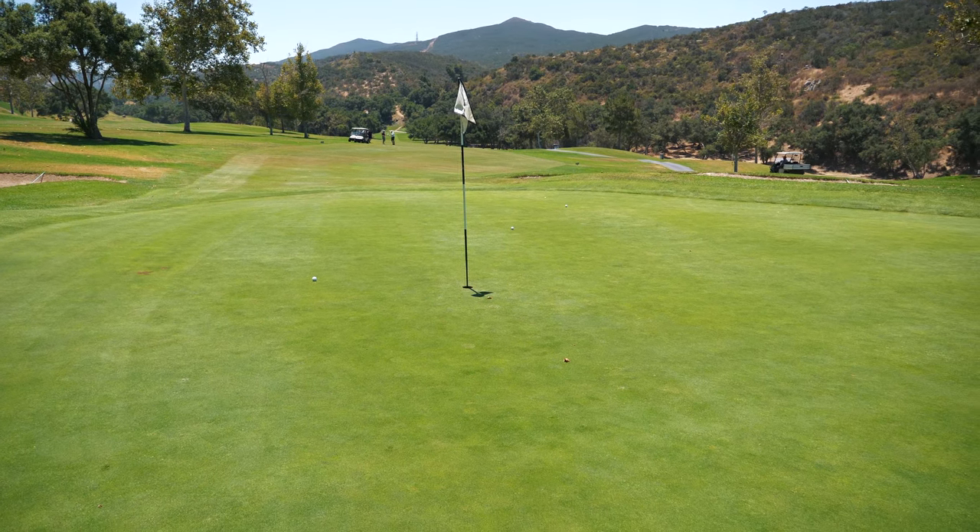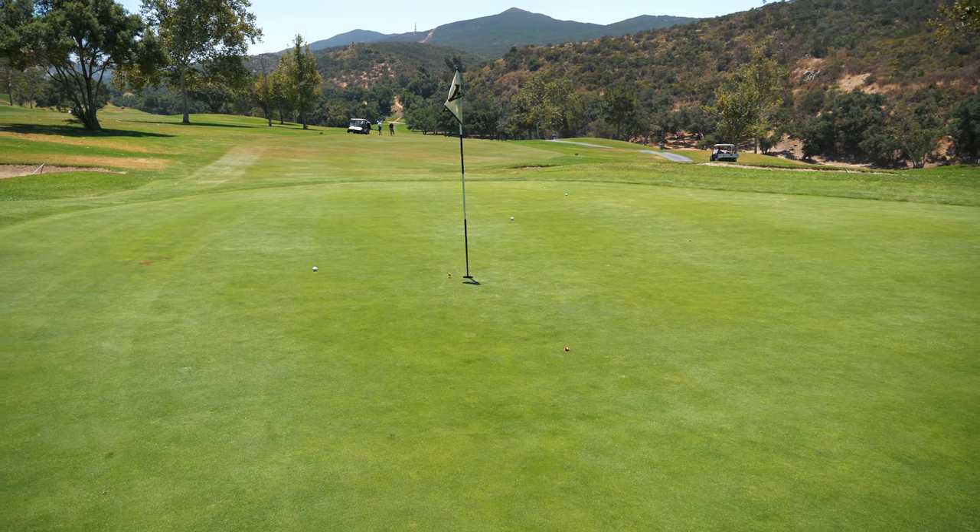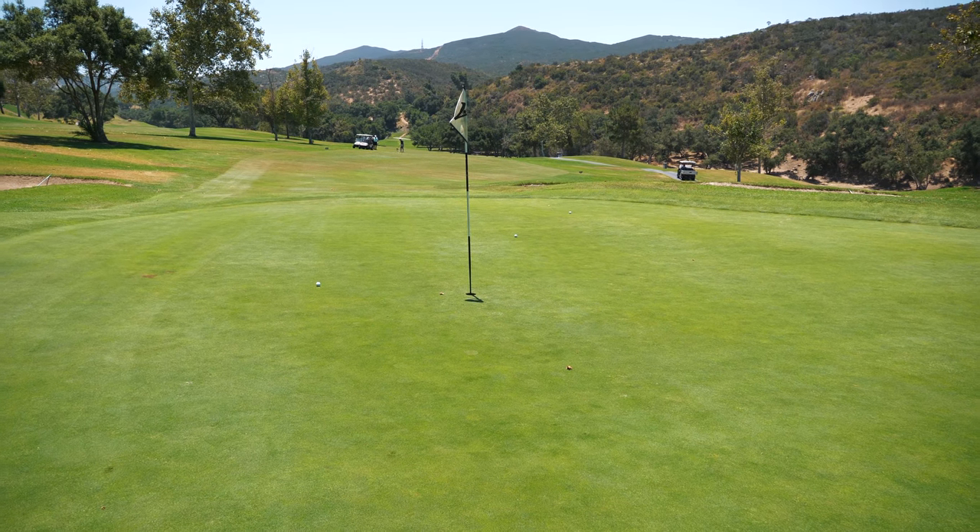Rob just spun that one a good 55 to 60 feet — got Mike by a good 10 feet on that shot.